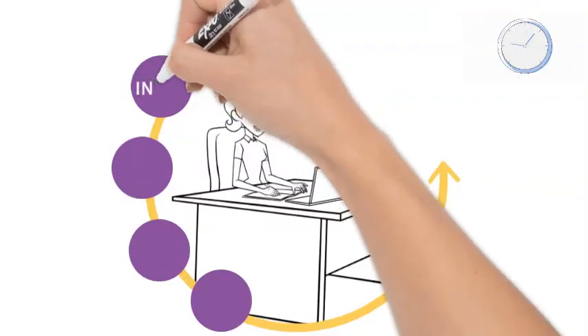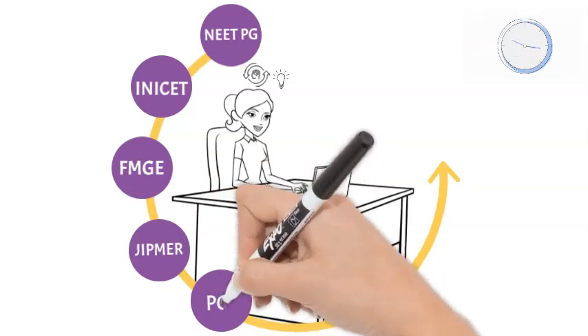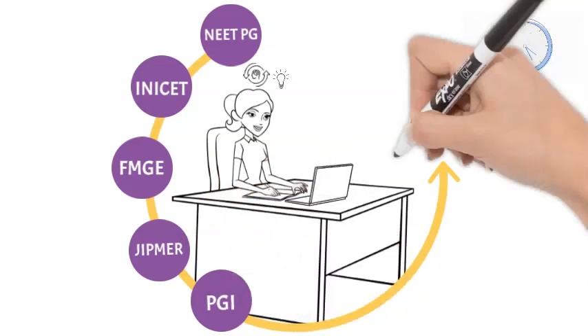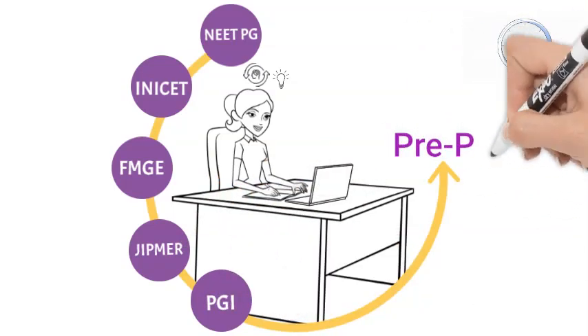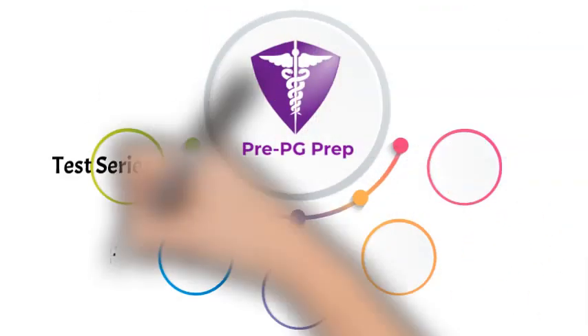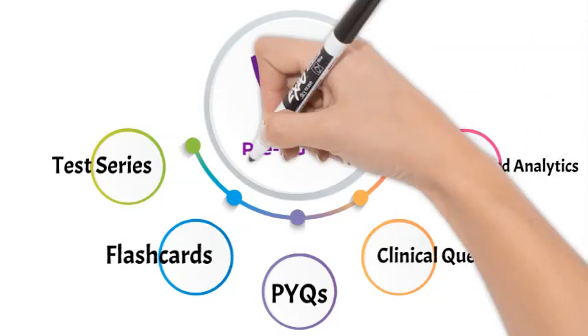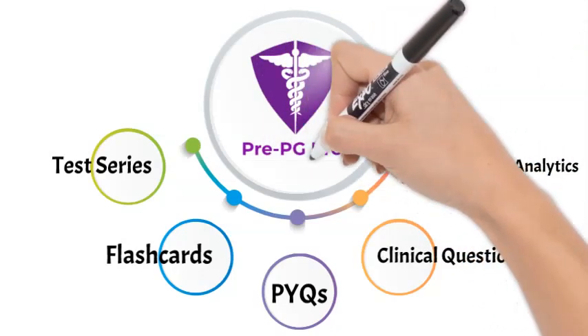Whether you're preparing for NEET PG, INICET, FMG, JIPMER, or any other medical PG entrance test, PrePG is a go-to platform for you. From free test series to comprehensive notes, from the largest clinical Q-bank to PYQs, from flashcards to AI-enabled analytics, PrePG has it all.